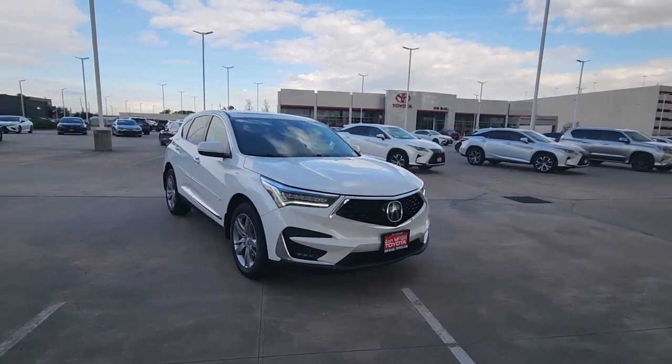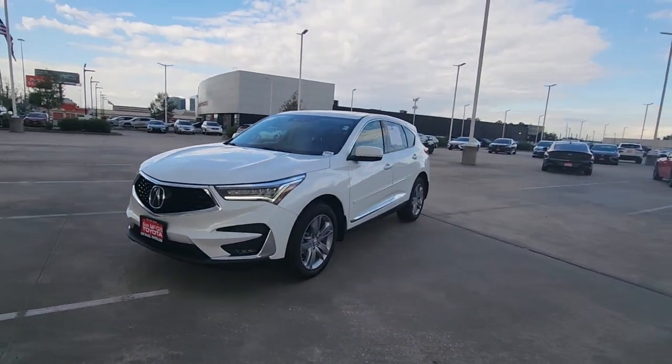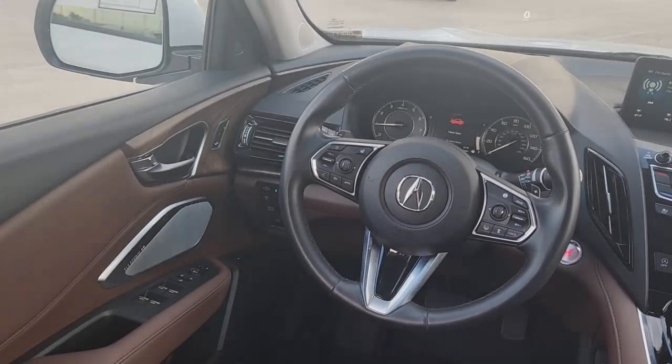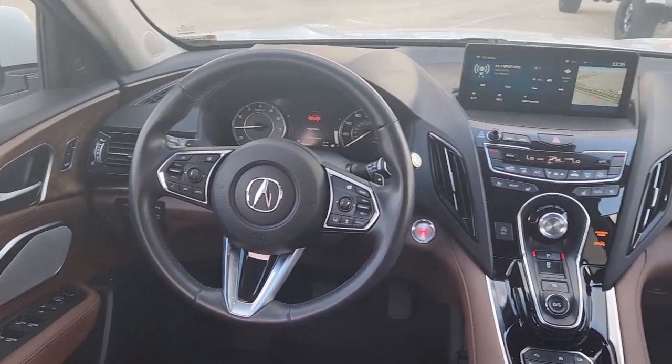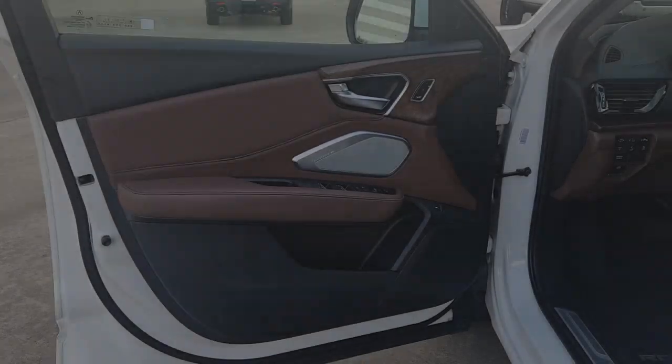These are just some of the great options this vehicle comes with: navigation system, keyless entry, sun moonroof, power passenger seat, heated rear seat, woodgrain interior trim, heated mirrors, satellite radio, lane keeping assist, and power lift gate.